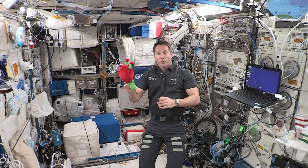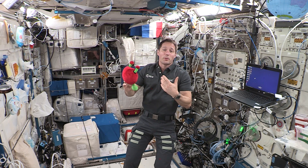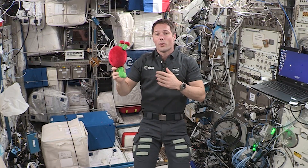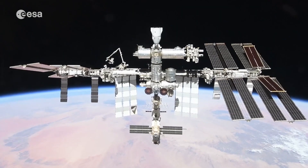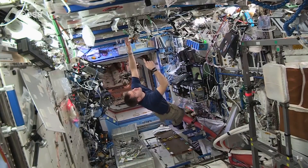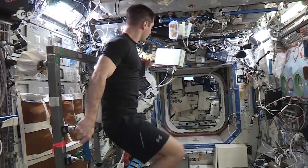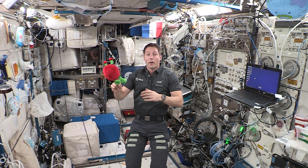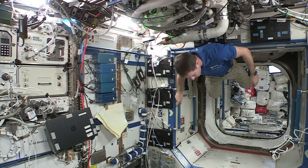Lots of fungi are friendly and are found on the human body, but a few types can cause diseases in humans, such as athlete's foot. The types of microbes found on the International Space Station are mainly ones that come from the human body. The ISS is a different environment than Earth, so the microbes we bring with us can behave very differently here. For example, you might have noticed that I'm floating, because here on the ISS, we experience microgravity.